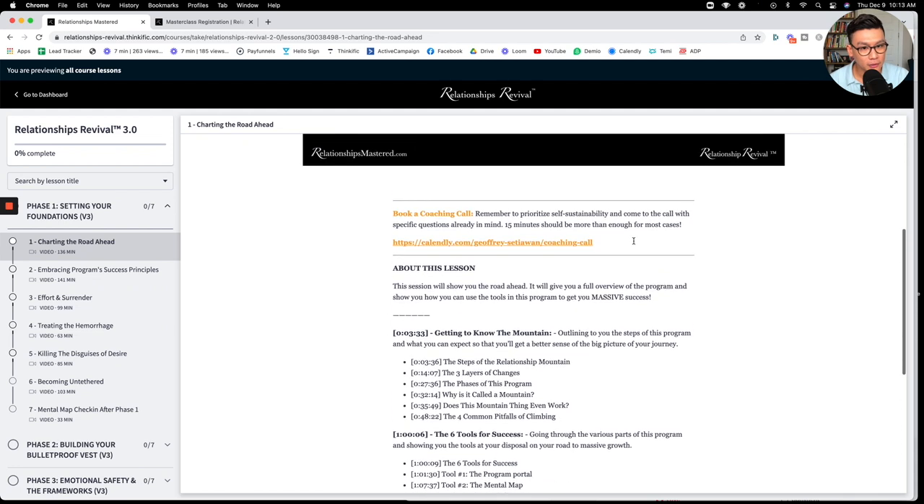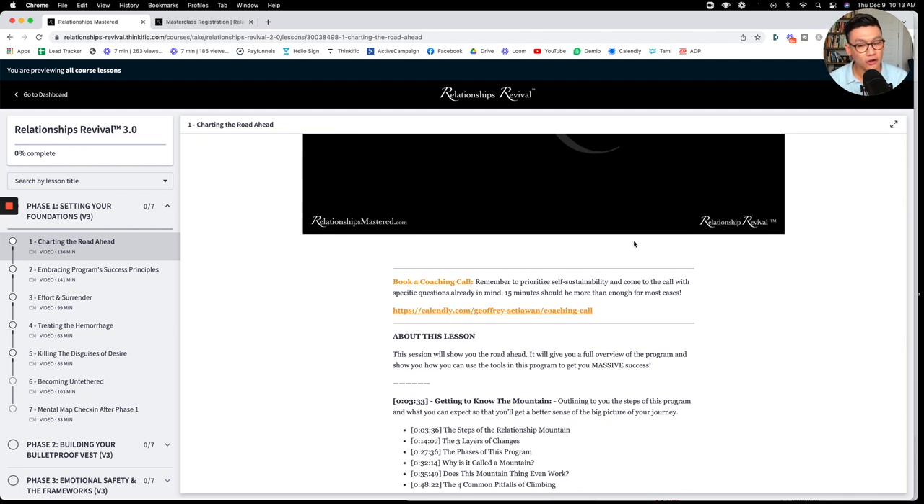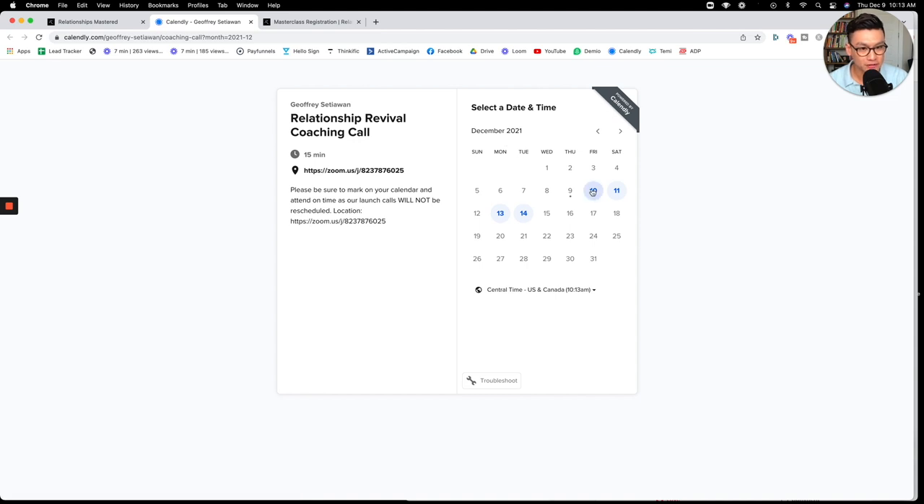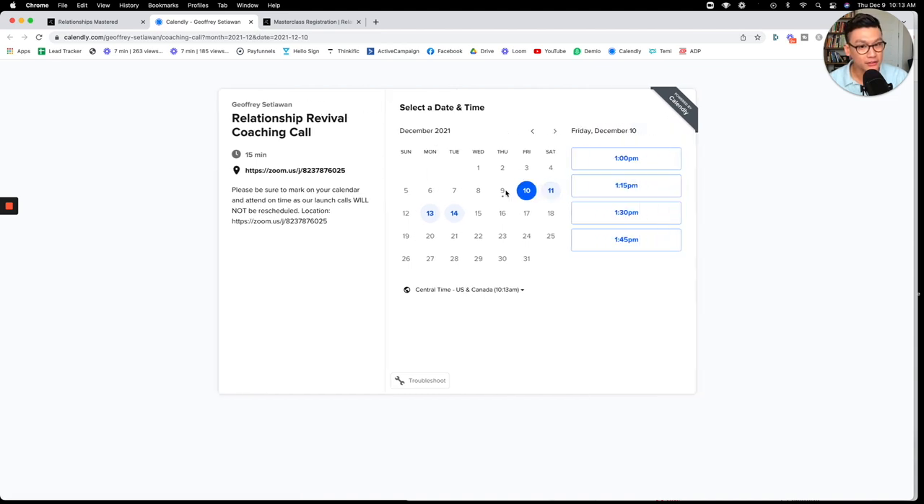A lot of people have a hard time believing these calls are on-demand and unlimited for the rest of your life. But underneath all the videos, you can literally click a link and be taken to my calendar to schedule calls whenever you need. Today's Thursday — we have calls starting Friday. Most people don't need the calls because the program itself is so comprehensive, but if you do, our availability is pretty good and we enroll a thousand people every single year.